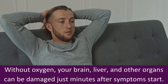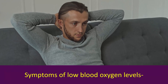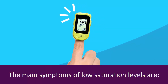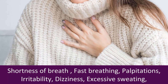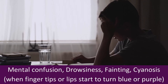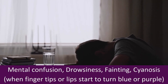Without oxygen, your brain, liver, and other organs can be damaged just minutes after symptoms start. Symptoms of low blood oxygen levels are shortness of breath, fast breathing, palpitations, irritability, dizziness, excessive sweating, mental confusion, drowsiness, fainting, and cyanosis — when fingertips or lips start to turn blue or purple.